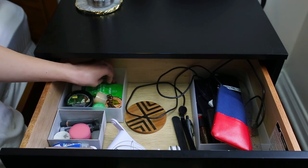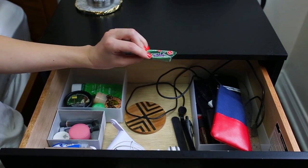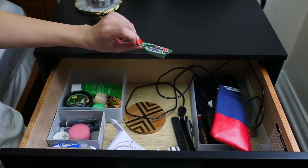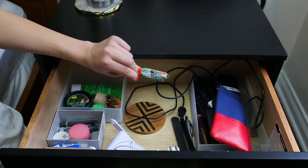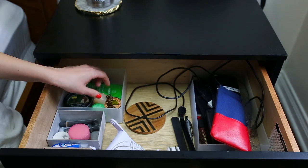Then I have ginger chews. These are really good if you have an upset stomach easily. They just always calm our stomachs when they're upset, so I keep some in my nightstand.